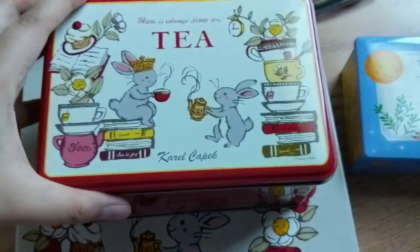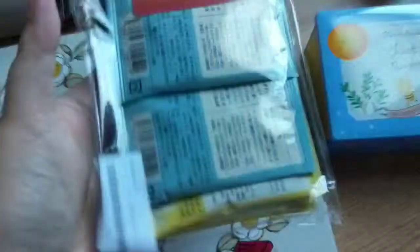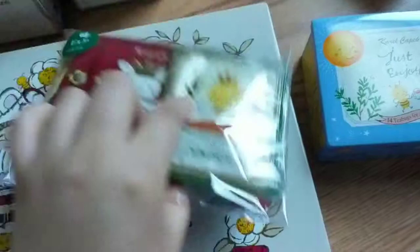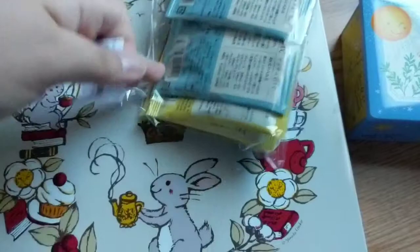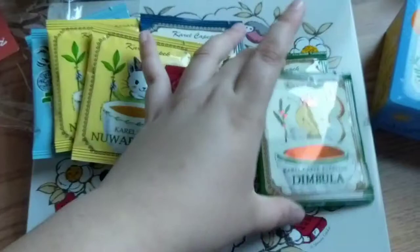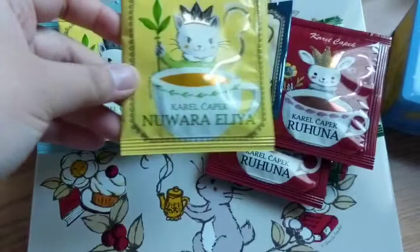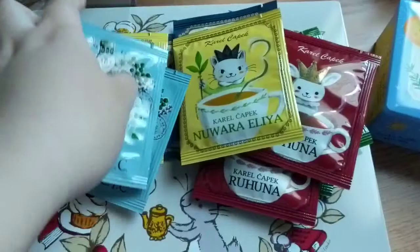There's always time for tea. And then this set is actually the pure set, so I'm really excited to see what's inside — we'll check it out together. Inside the pure pack you get two Dimbulas, two Rohuna, two Earl Grey, two Nuwara Aliya, and Assam CTC. I can't really read Japanese, I'm sorry. But that's what's inside the pure box.